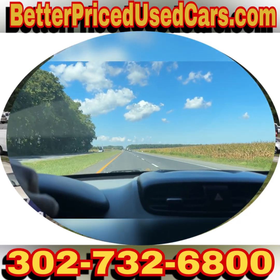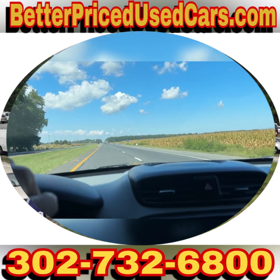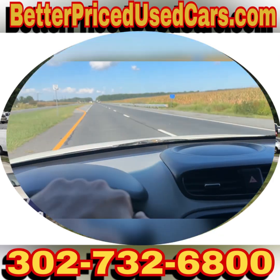You can leave a message, but it would probably be better just calling back or sending a message through eBay. I hope that was informative, and I wish you good luck and happy bidding.